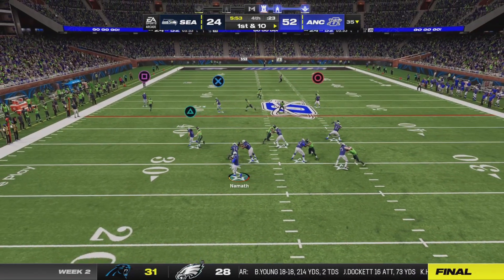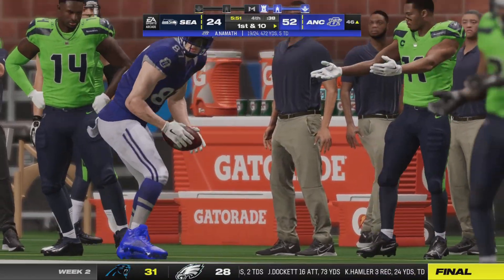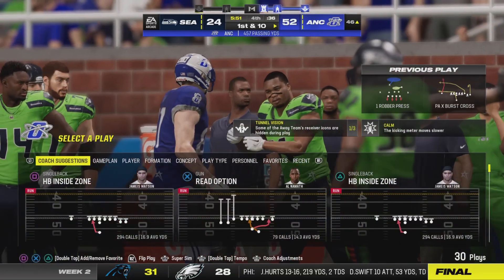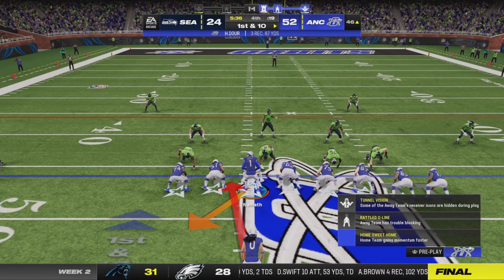Now a play fake here on first down. He's got a man, that's caught — left sideline. Another first down, this time on a gain of 19.